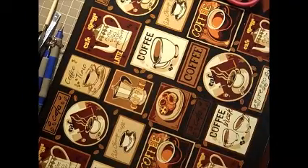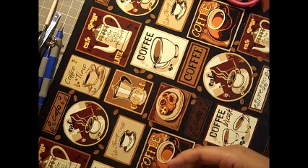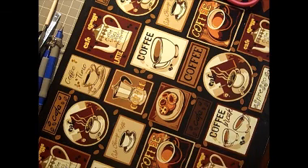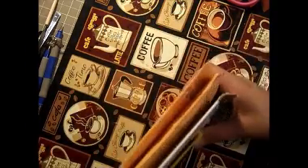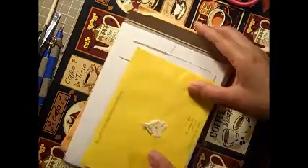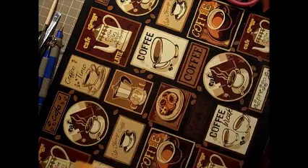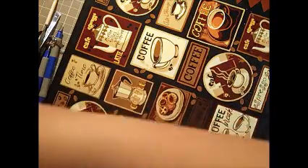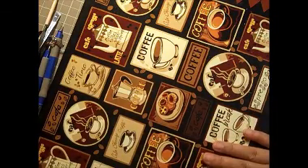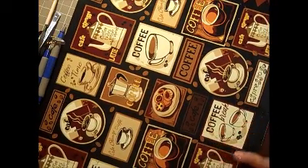Hi everybody! It's Therese. Welcome back to my channel. I am here today to share some more entries to my challenge. This is what I received over the weekend — not the holiday, but this weekend. And I wanted to share what I received. So let's get started.